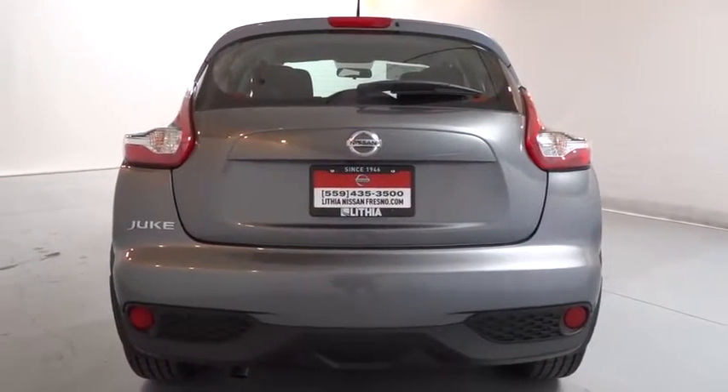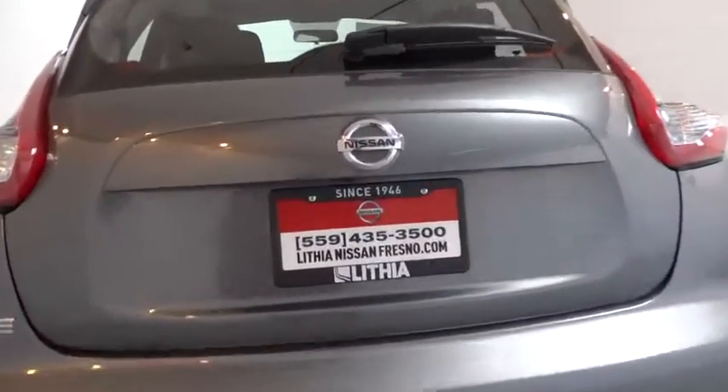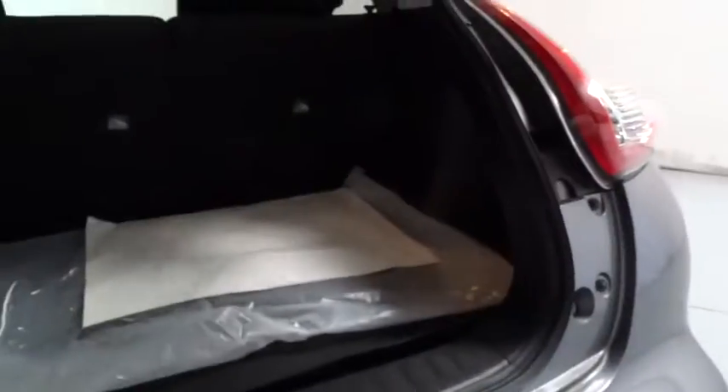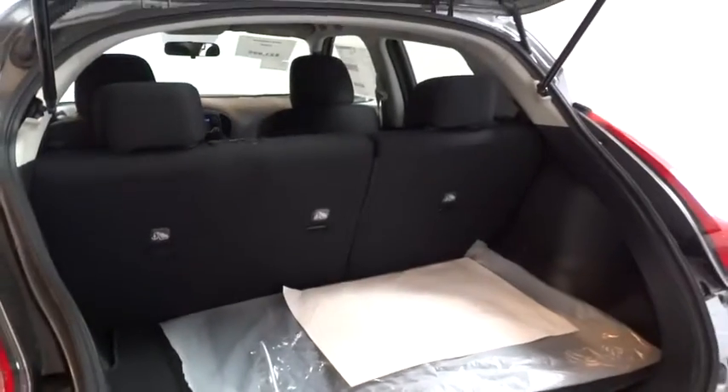Backup camera, keyless entry, Bluetooth, power steering, adjustable steering wheel, driver airbag, four-wheel disc brakes, keyless start, cruise control, four-wheel ABS.